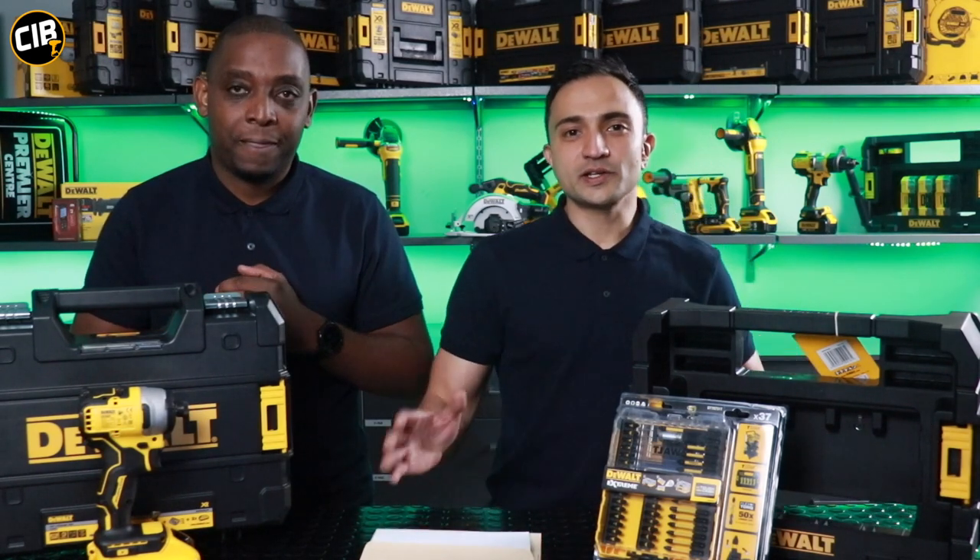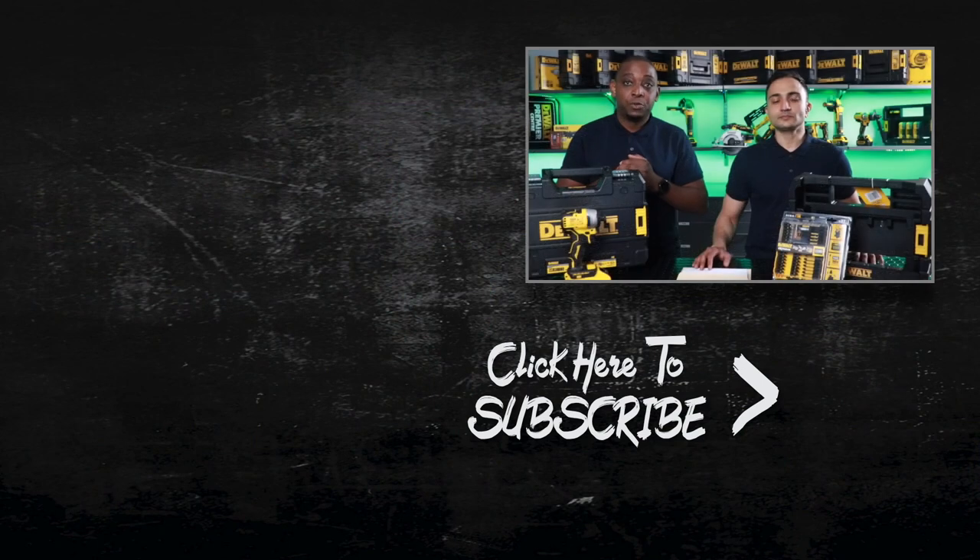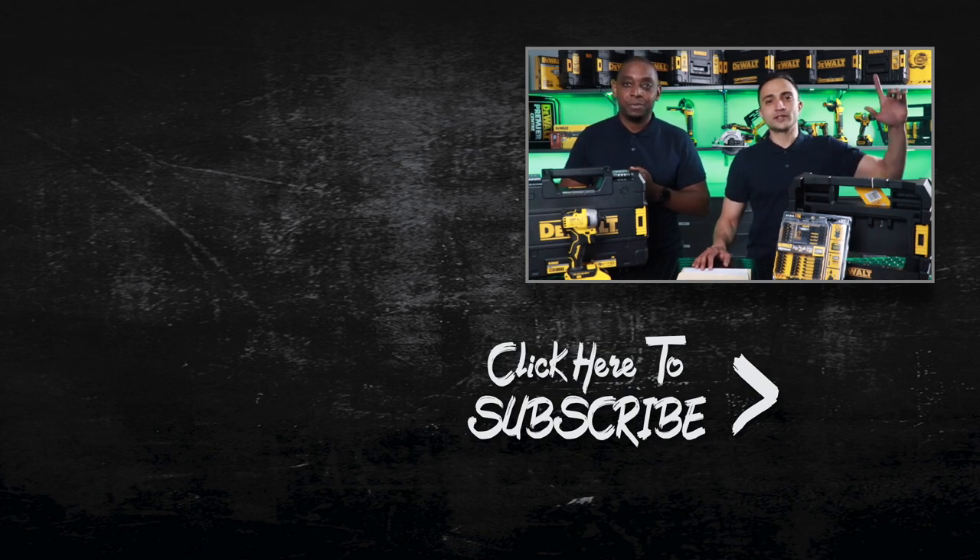Once again, thank you guys for watching our videos, thank you for supporting our channel, and thank you for supporting our competitions. Don't forget to like, subscribe, and leave your comments below. Tell us what you think about the content we're giving you. We'll try as much as possible to continuously improve, making sure it's informative and enjoyable for you to watch. Thank you for watching. See you on our next video. Cheers, guys!